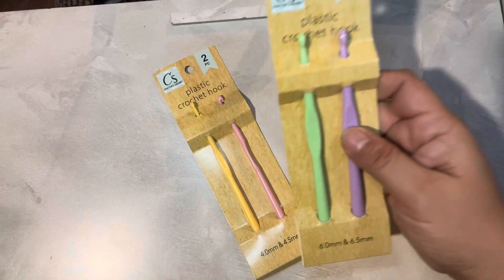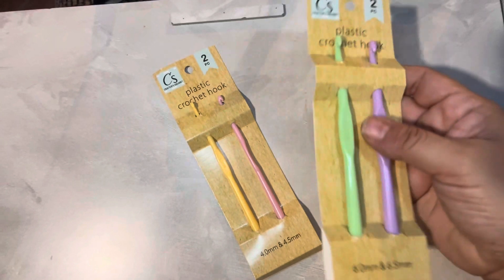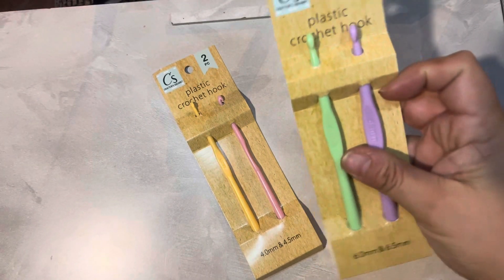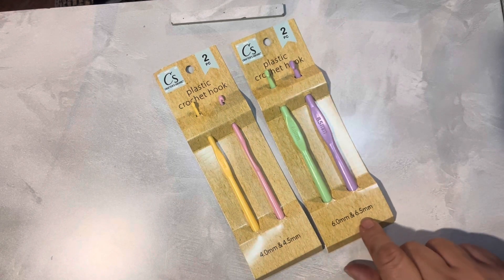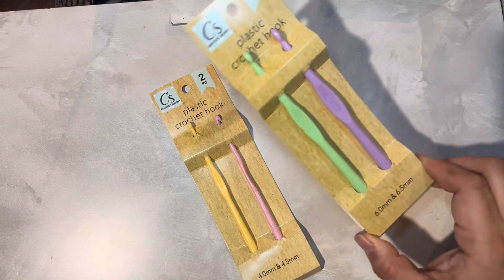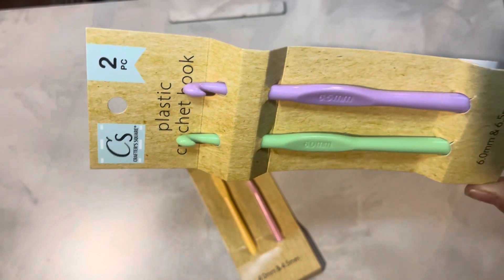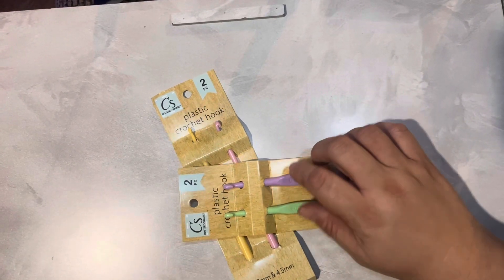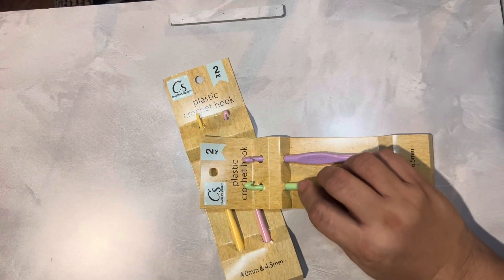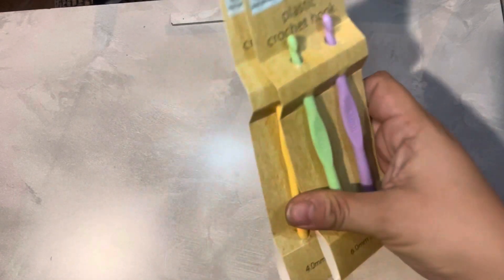I got some crochet hooks — I thought I'd try these. They're pretty thin plastic; I'm not sure how they glide with the yarn. They had a 4.0, 4.5, 6, and 6.5 — you get two in a pack. We usually use metal ones. I have not tried these yet. They're not too bad but they're not as smooth as some plastic ones I've had in the past.